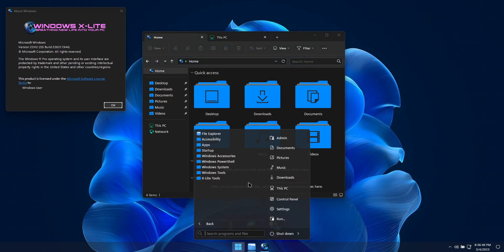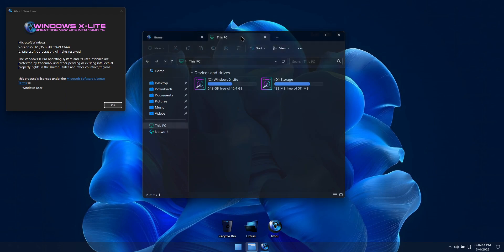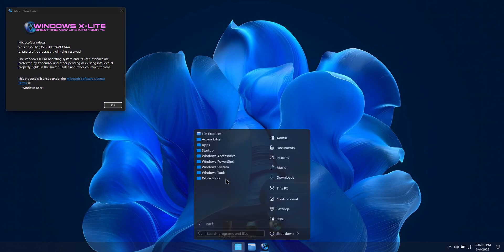This build features a more subtle custom look throughout, in its wallpapers, themes, icons, cursors, and more, to provide you a refreshing change from the mundane, without straying too far from the path.